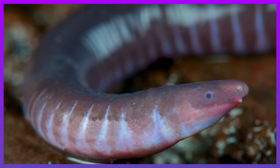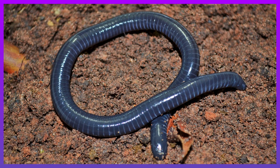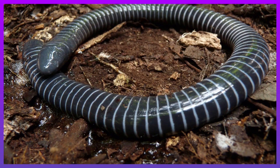Caecilians don't have legs or arms. They look a lot like snakes or worms. They have a strong skull and a pointed nose to help them burrow through dirt and mud.